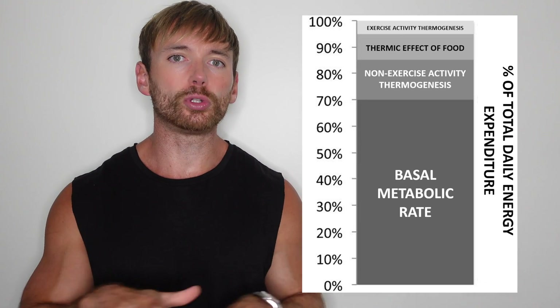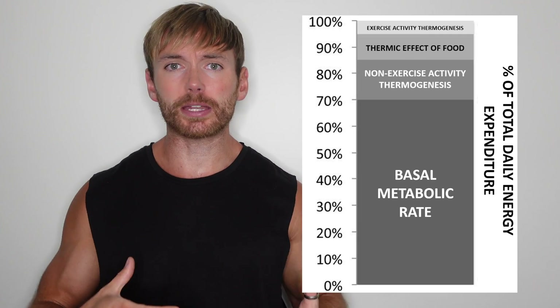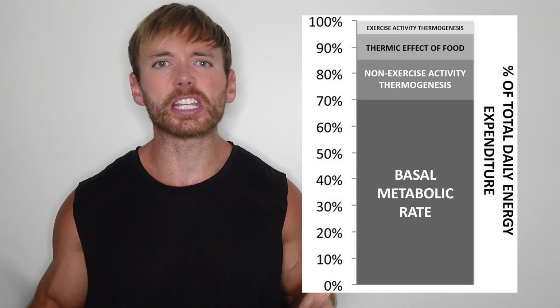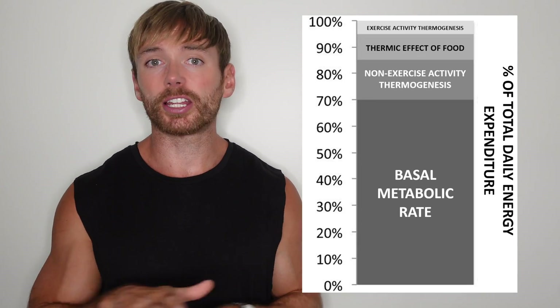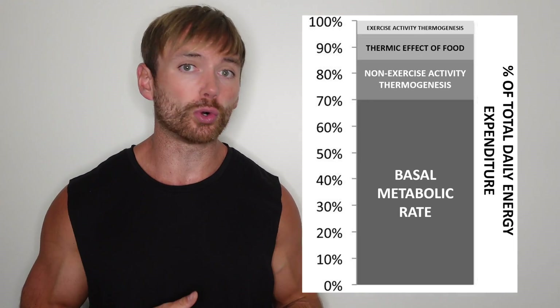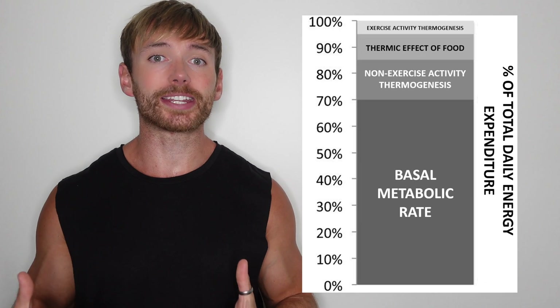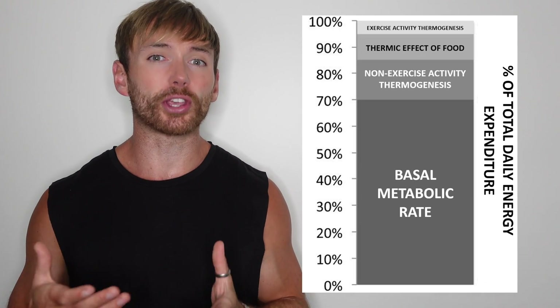Imagine that you're lying in bed all day doing absolutely nothing — not even watching TV, no cheeky in-bed snacks, and not even a sleepy scratch of your genitals. Even when you're lying perfectly still in a dark room, not doing anything, your body is still burning energy: breathing, maintaining organ function, et cetera. Your basal metabolic rate doesn't really fluctuate on a day-to-day basis, but you can influence it over time.